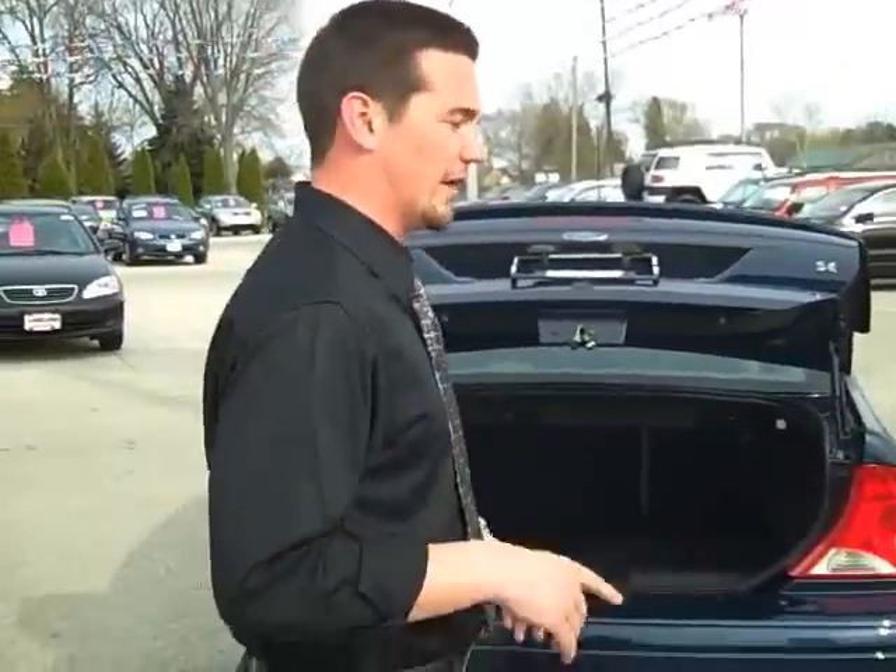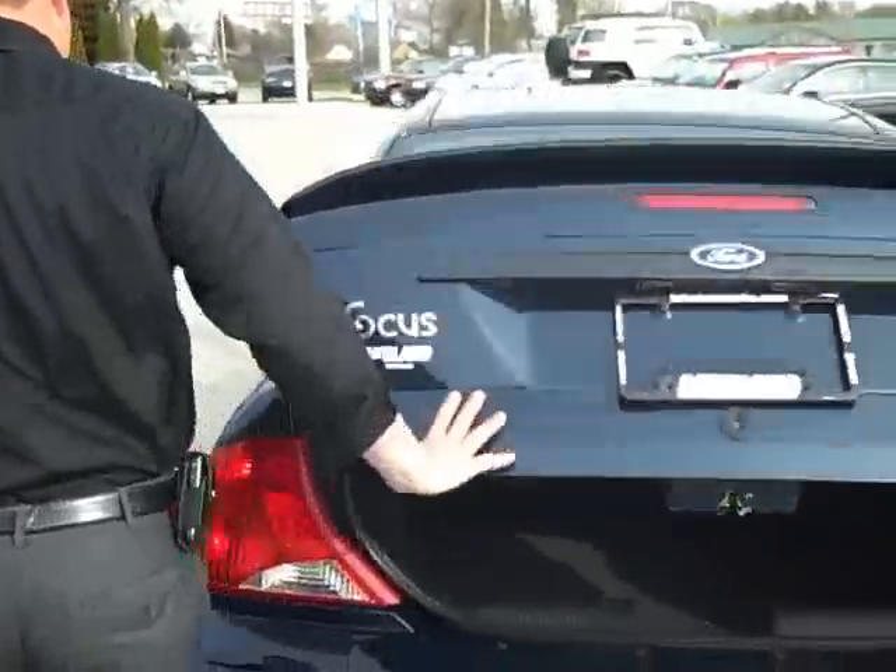Hey folks, Dave Berg here with Lakeland Automotive. Now everyone's been asking me, 'Dave, I want that car under $5,000, something to keep my payment down.' I've got something for you. Come on, check this car out here.